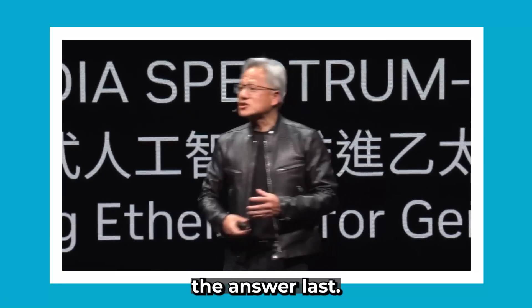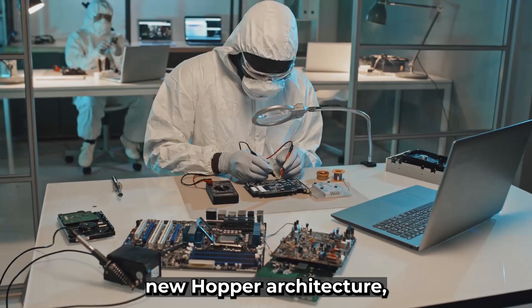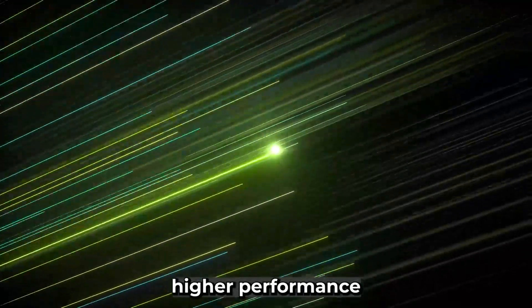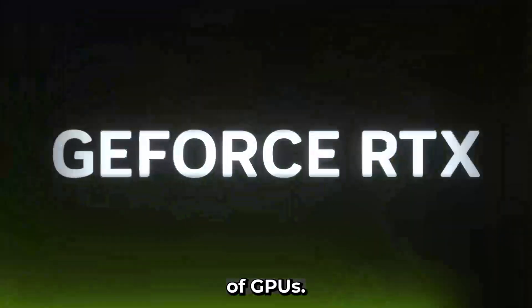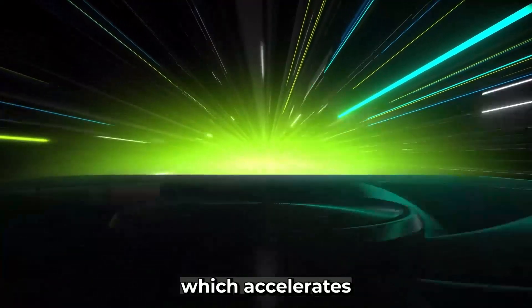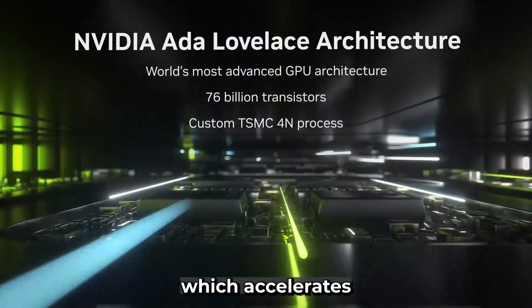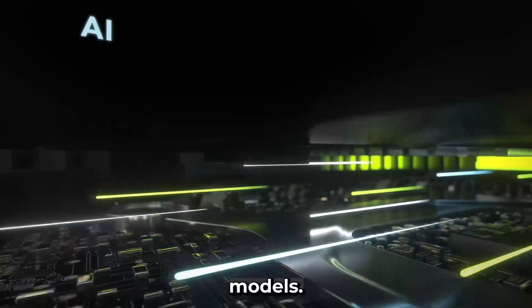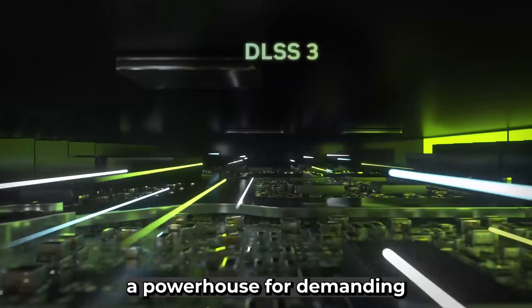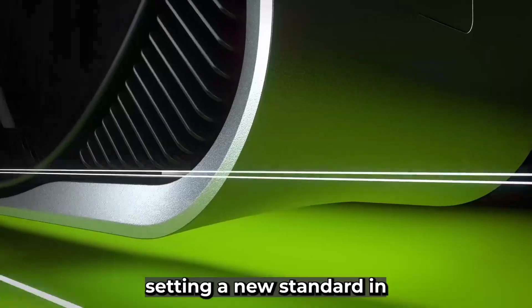It's whoever gives the answer last. The chip is based on NVIDIA's new Hopper architecture, which features several innovations that enable it to deliver significantly higher performance than previous generations of GPUs. Key innovations include a new tensor core design, which accelerates matrix operations, and a new transformer engine, which accelerates the training of large language models. These technological advancements make the DGX GPU a powerhouse for demanding computational tasks, setting a new standard in the industry.